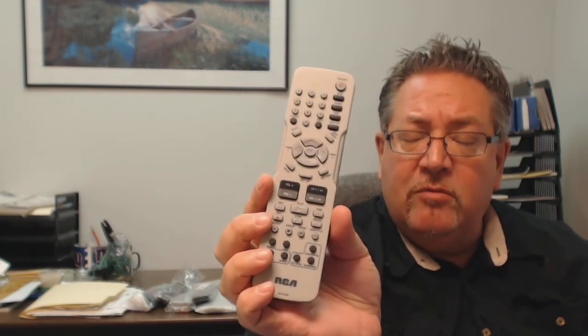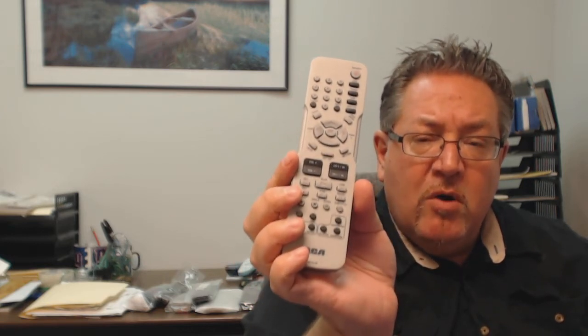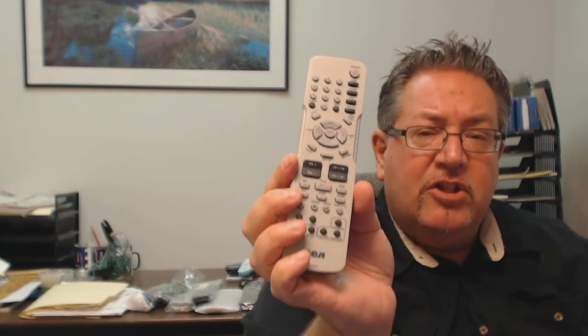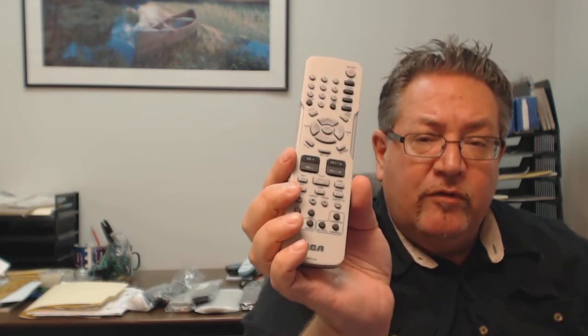We want you to save some money on this remote, so when you get to the checkout page and it says enter coupon code, just put in the word remote and the number 5, and you'll save $5 off the order. And so that you can shop with complete confidence, we do have a 30-day no-questions-asked, no-hassle return policy, and that's for a full refund.